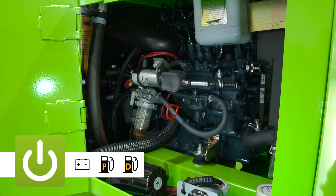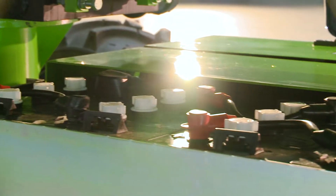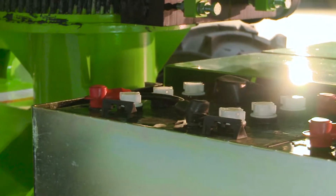The SD34T is available with a number of power options, including battery, gas, diesel, and bi-energy, which combines the benefits of the electric and engine power options on the same machine.